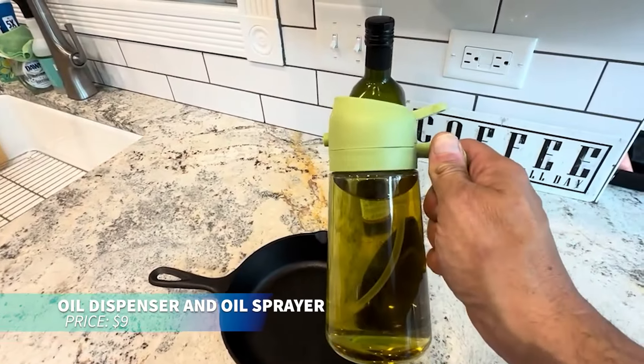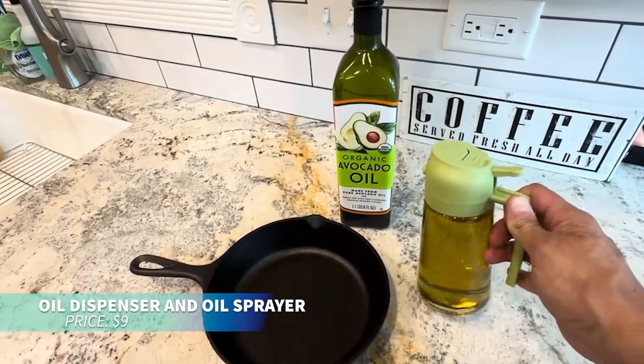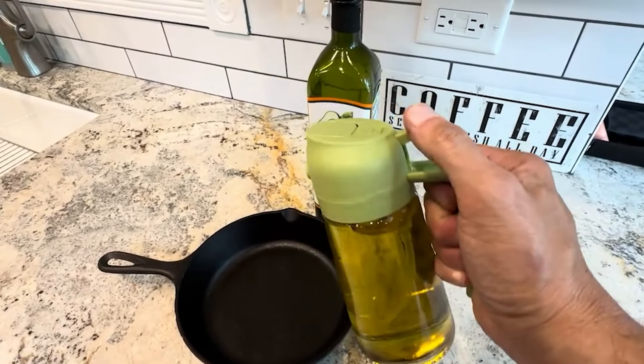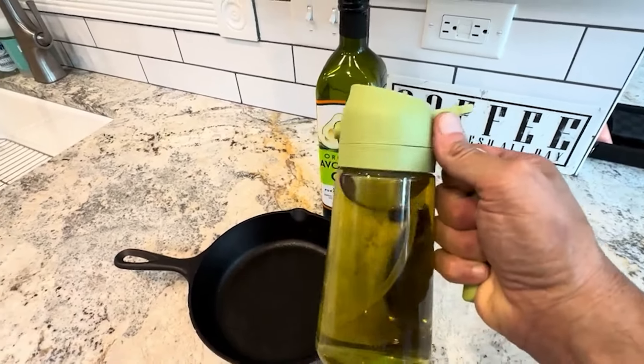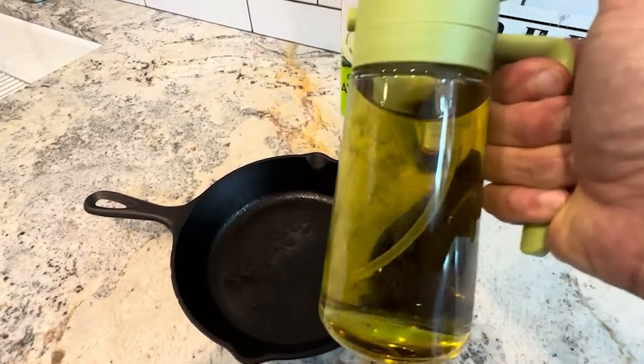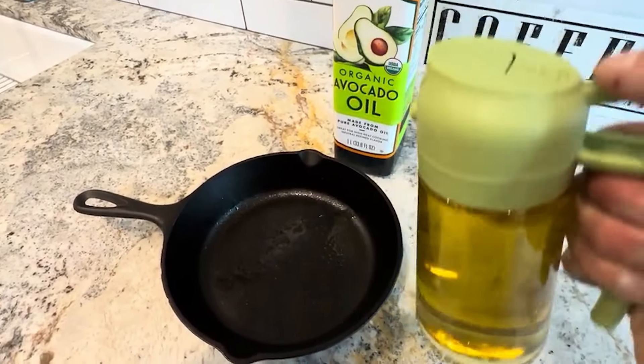If you're tired of lifting heavy oil bottles, this oil dispenser is a lifesaver. Its lightweight, ergonomic design makes pouring oil a breeze, and for those who prefer less oil, the spray feature is perfect for evenly coating your pans. It's a kitchen game-changer!